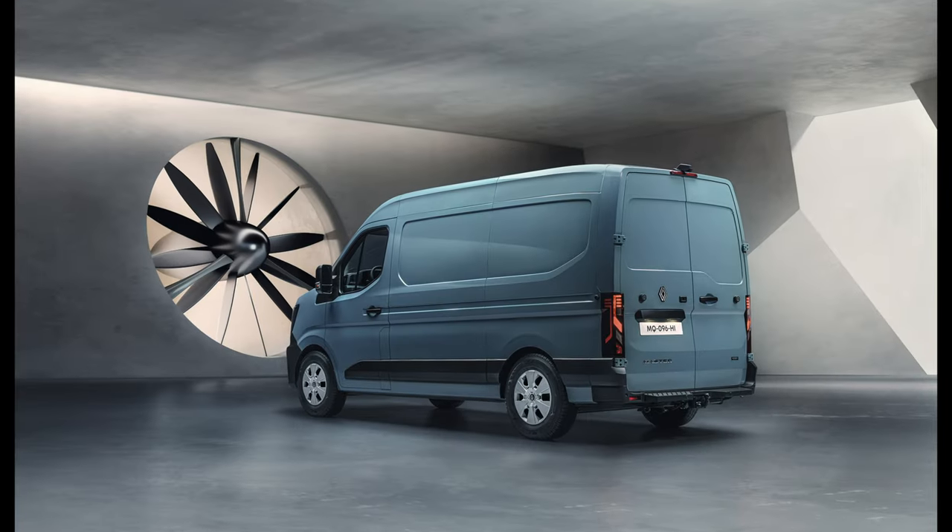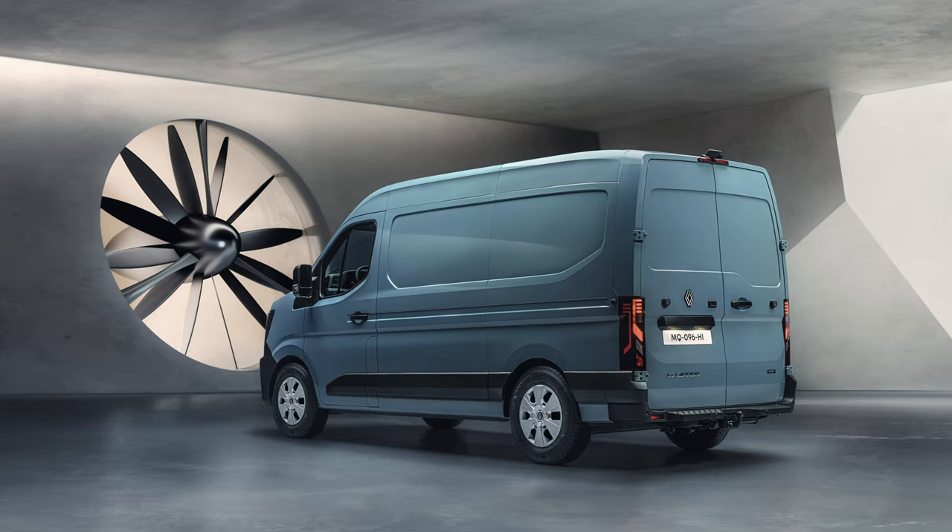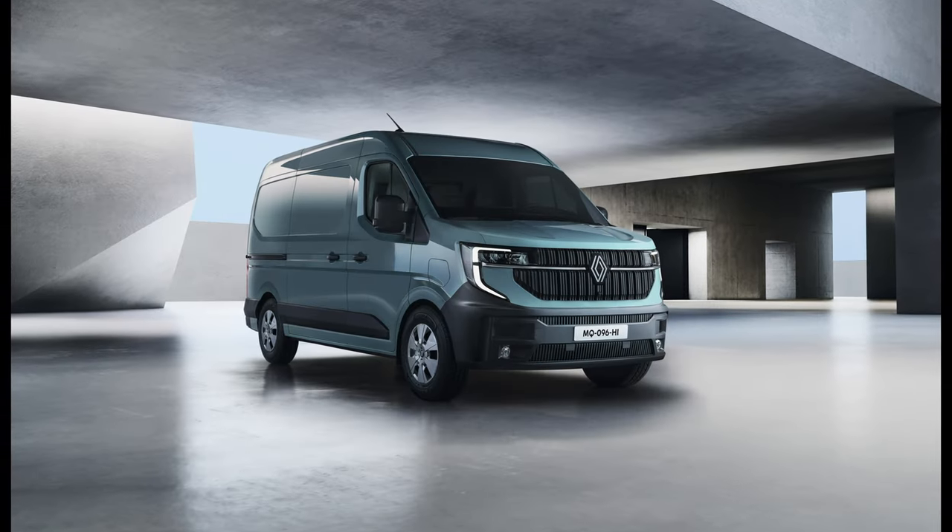The all-new Renault Master is also designed to accommodate a hydrogen engine and fuel cell in the future.